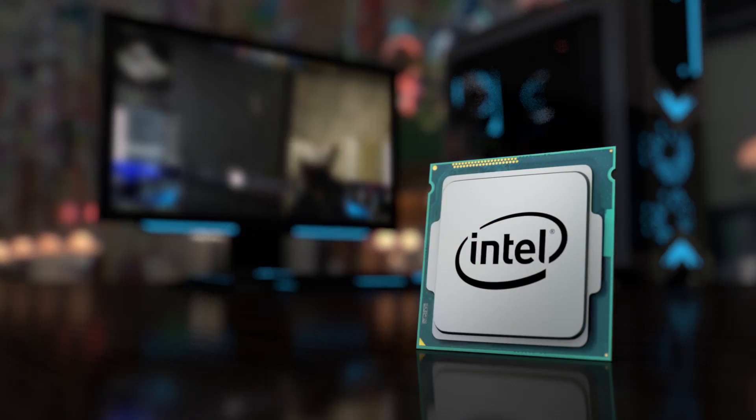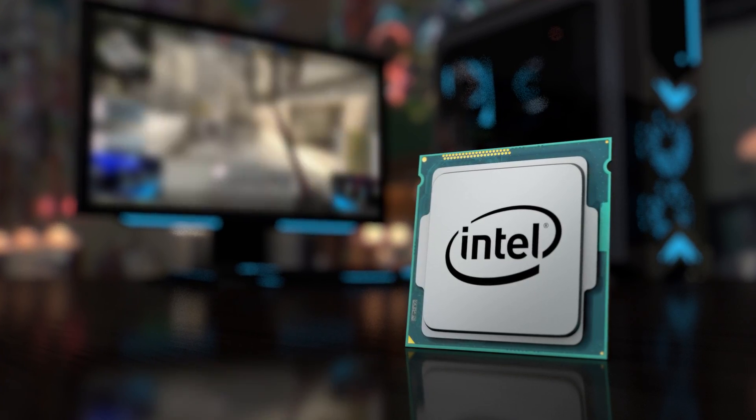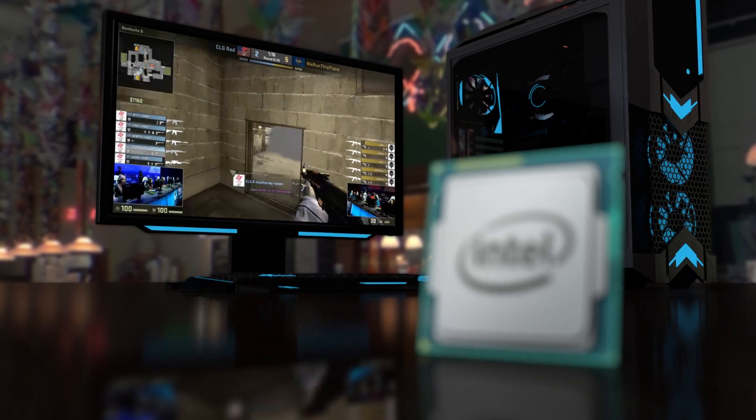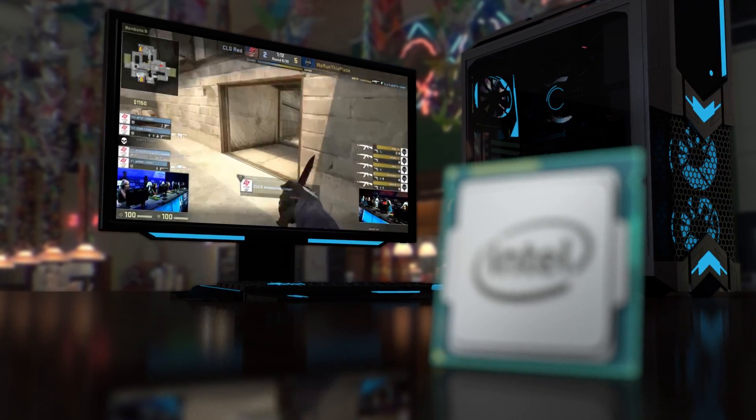Currently I'm using an Intel Core i7-7820HK processor, and I love it. I'm able to play Counter-Strike and stream at the same time. Because it features hyper-threading and multi-cores, it's able to encode while I'm playing. Being able to run multiple CPU-intensive programs at the same time is so important because I do not want to lose any frames per second when I'm gaming.